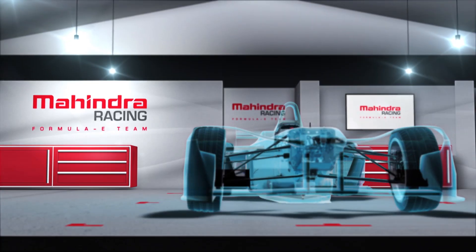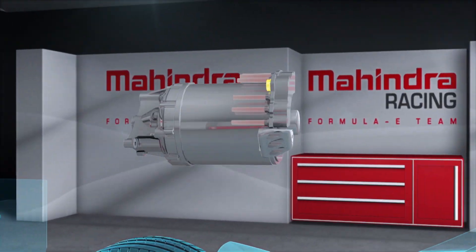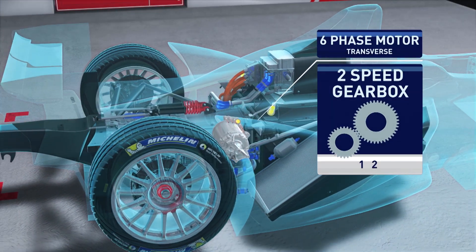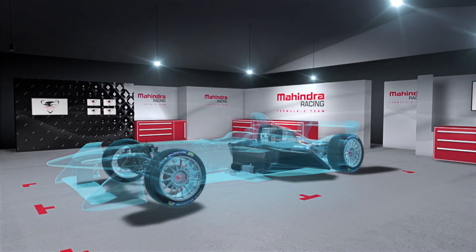With a desire to progress up the grid, Mahindra has opted for a full second-generation powertrain, which also takes its cues from Renault. Partnering with Italian experts Magnetti Morelli, Mahindra run a six-phase motor — effectively two three-phase units within one casing.